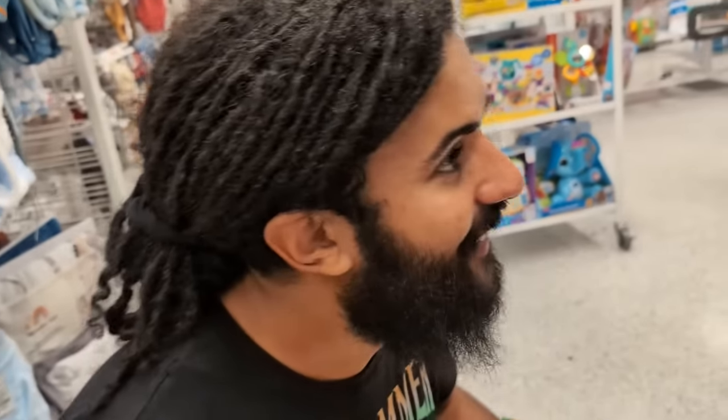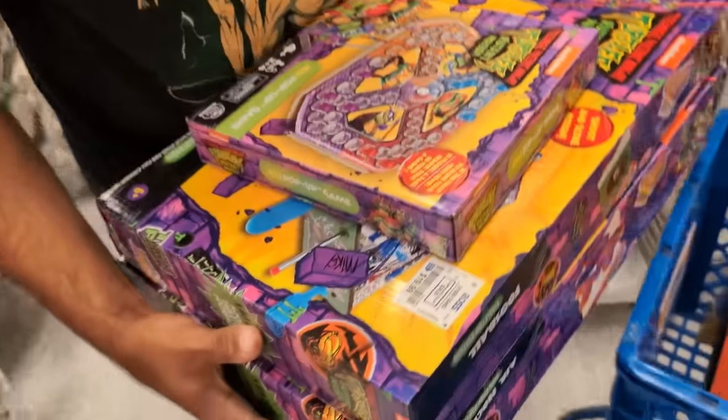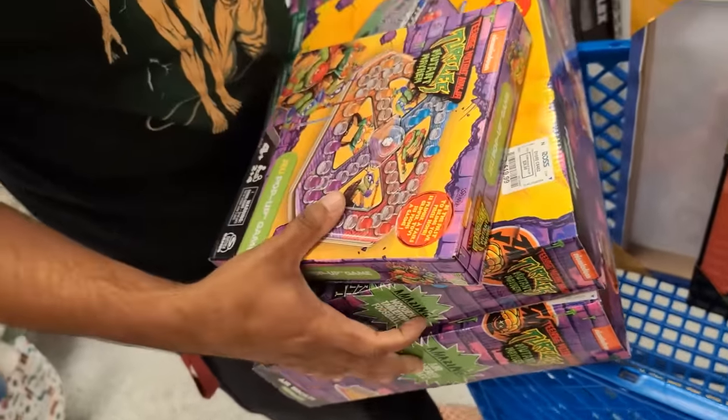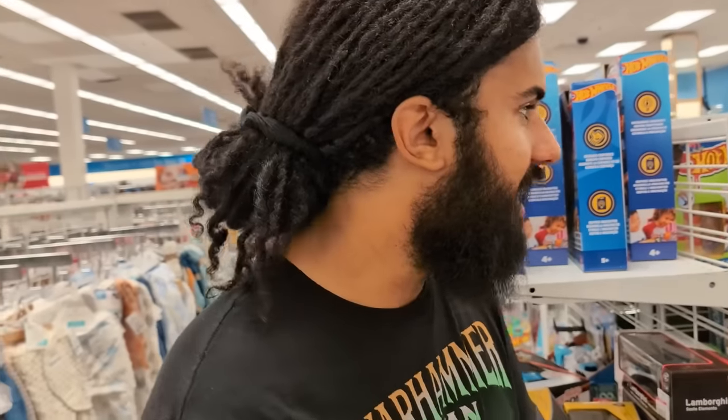This is genuinely — between this, the artwork we found, the SpongeBob artwork, the TMNT artwork — this has to be one of our greatest hunts of all time. And for the value too. Like it'd be different if we found these and they were $60 each, but for $20? $20? Are you kidding me?